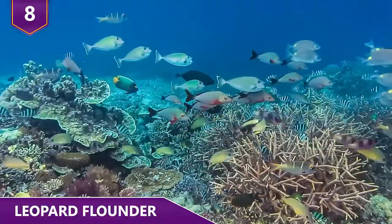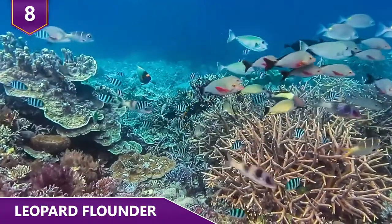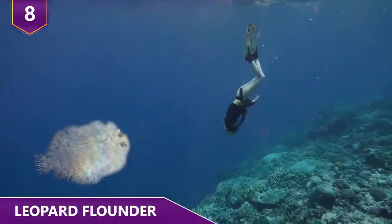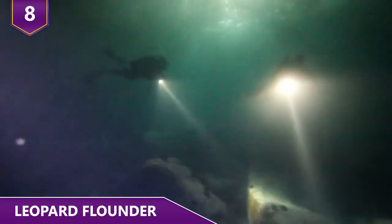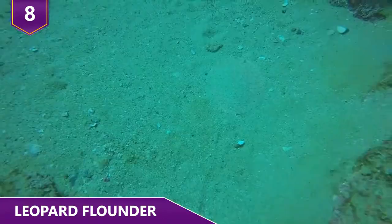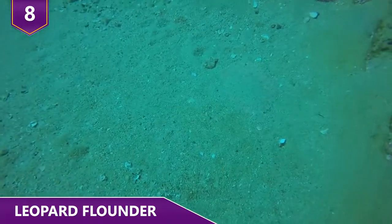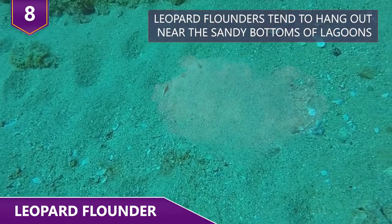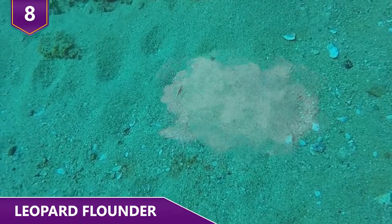Number 8 – Leopard Flounder. The next time you're hanging out under the sea in the Indo-Pacific region, keep a sharp eye out for the leopard flounder. But you'll have to look really close because these guys are masters of disguise and obviously they make a career out of hiding from other animals. Leopard flounders tend to hang out near the sandy bottoms of lagoons where they bury themselves when they are waiting to attack their food.